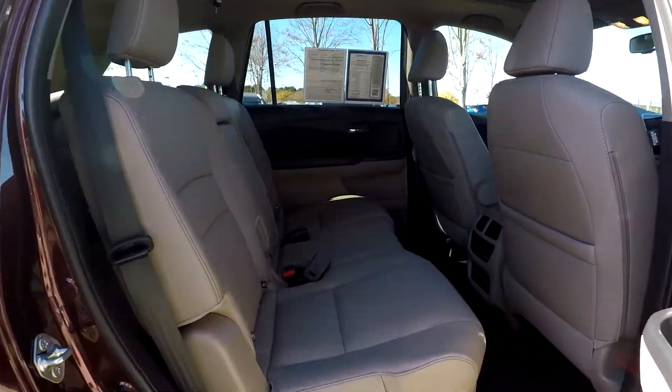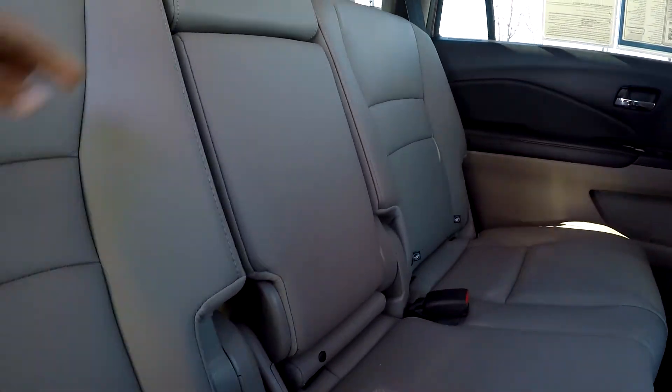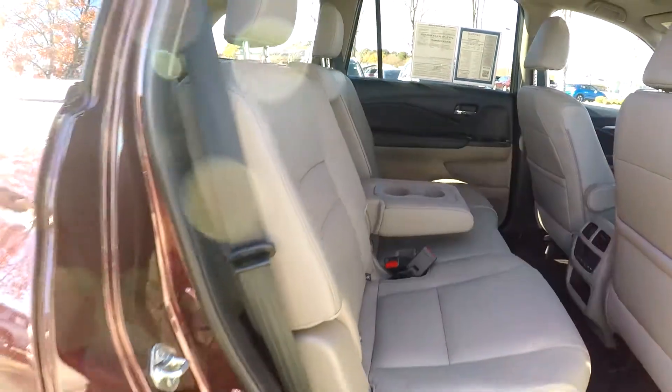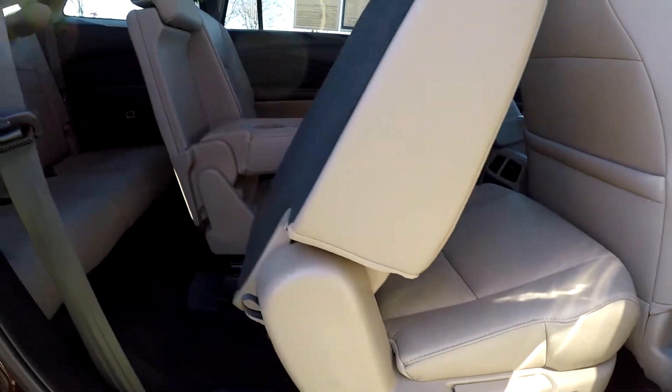Coming to your back seat once again from the passenger side to give you another view. As we come towards the middle, you will see that you have an adjustable armrest and cup holder. Getting to your third row, you can just push this button in here and lift that seat up.